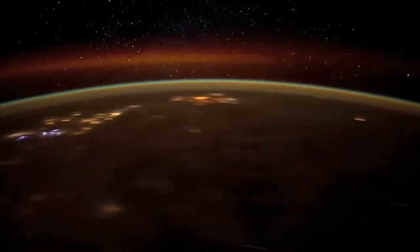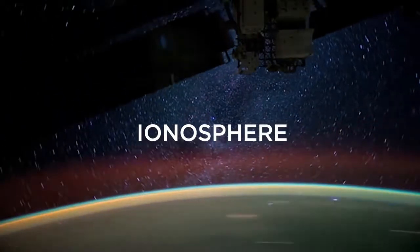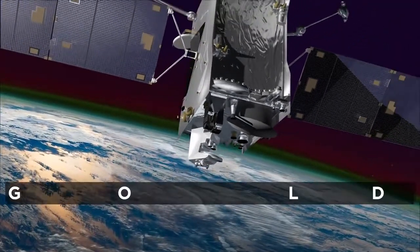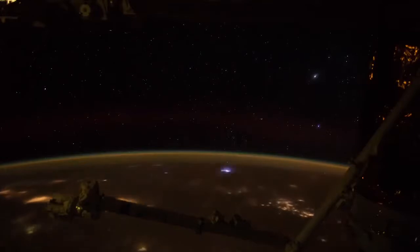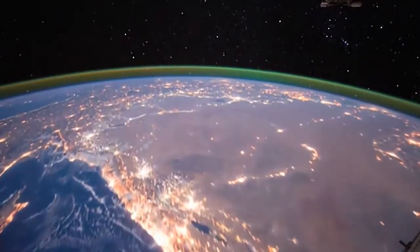This uppermost layer of Earth's atmosphere, the ionosphere, also overlaps with the very beginning of space. It's the job of NASA's new mission, GOLD — the Global-Scale Observations of the Limondisk Instrument — to study this region, a region that isn't just for astronauts to explore, but that affects humans every day down on the ground.